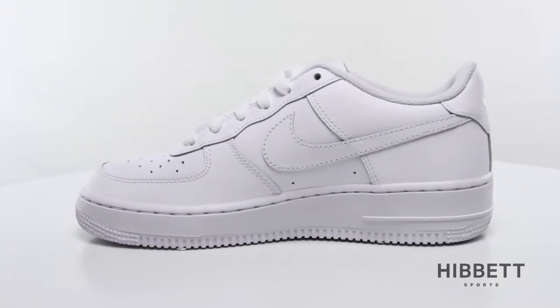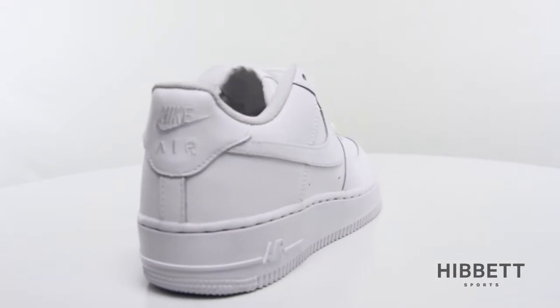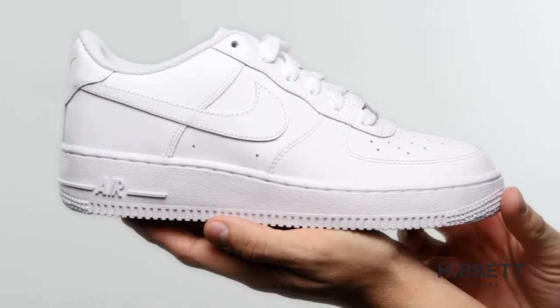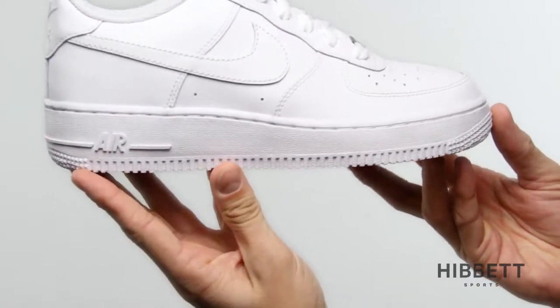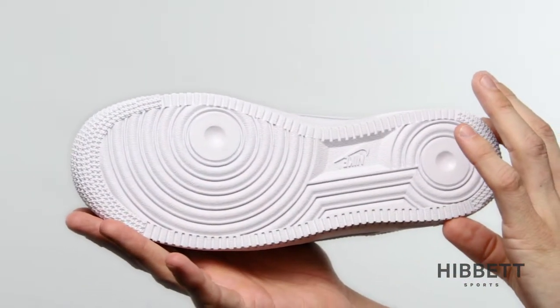This is the Air Force One by Nike. The Air Force One for kids brings unparalleled style to your footwear collection. This shoe is the perfect choice to complete any outfit. The Air Force One for kids features the same iconic details as the adult version.